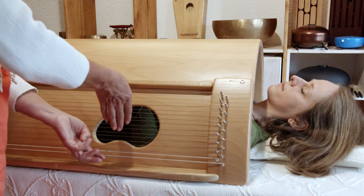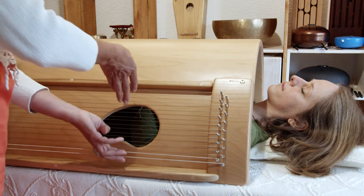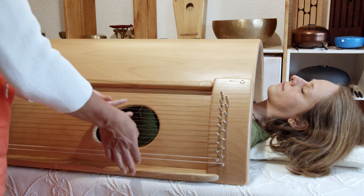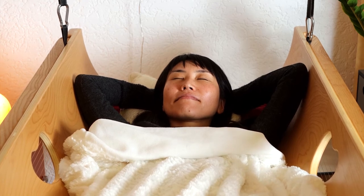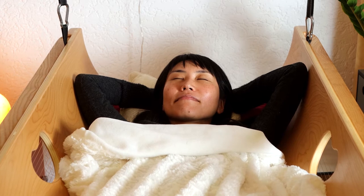This is achieved by the unusual construction of the sound cradle, which makes it possible to actually be inside of the instrument's resonance chamber. On the outside, strings are placed right and left to make the whole wooden body vibrate, and thus also the person inside it, who is completely immersed in sound.